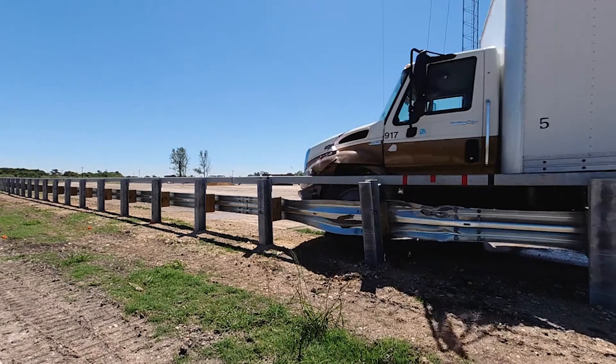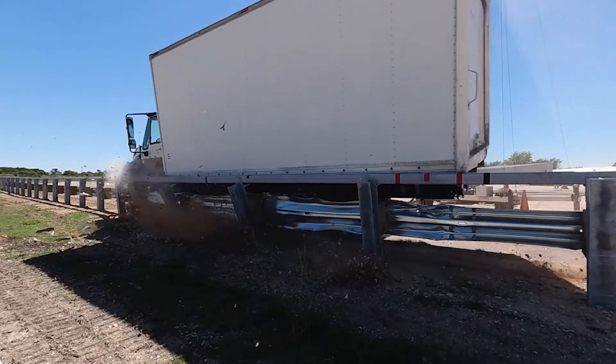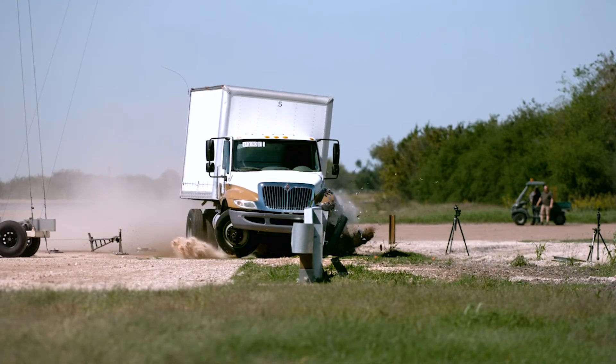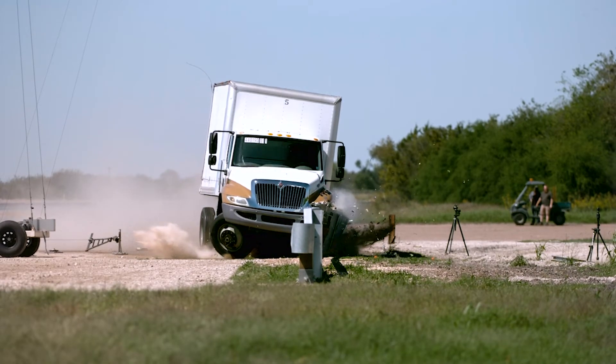On this guardrail, we performed three different tests. The first test was with a freight truck — basically a single unit truck that weighs about 22,000 pounds. We also tested with the small car and the pickup, which were also contained and redirected by this barrier.